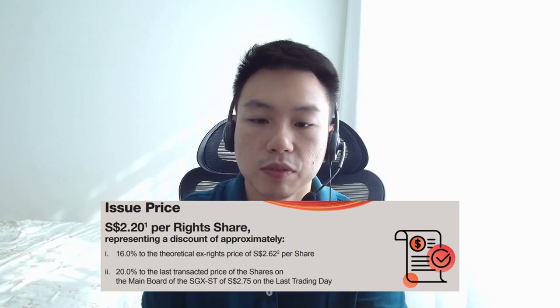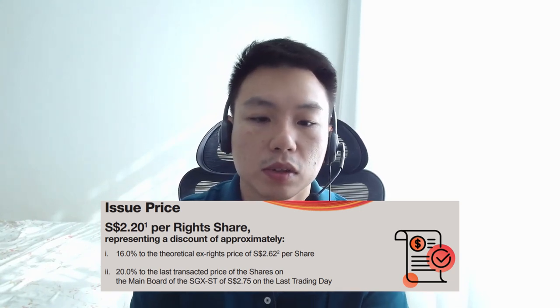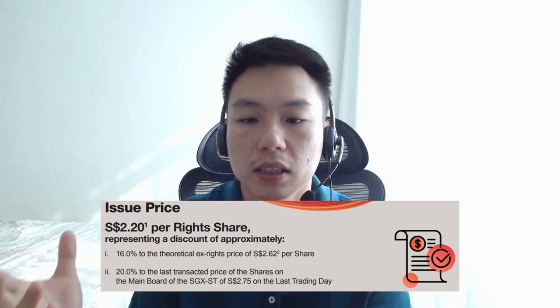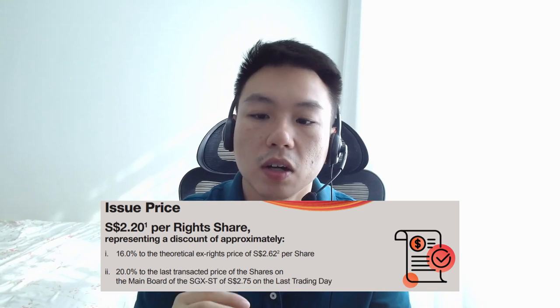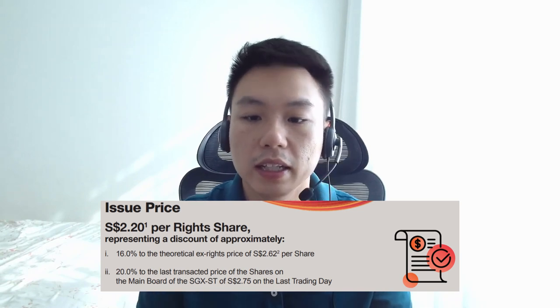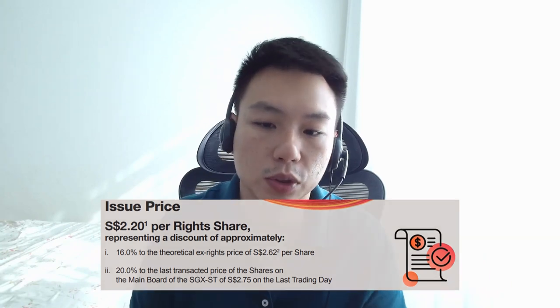So what is TERP? It stands for the Theoretical Ex-Rights Price. It's calculated based on the last transacted share price of $2.75 on the last trading day, and the number of shares following the completion of the rights issue.